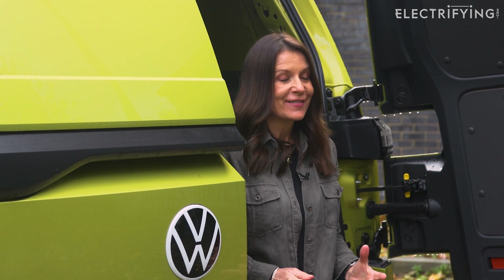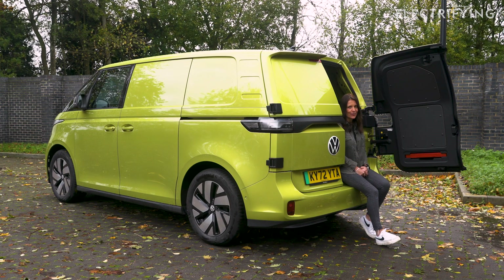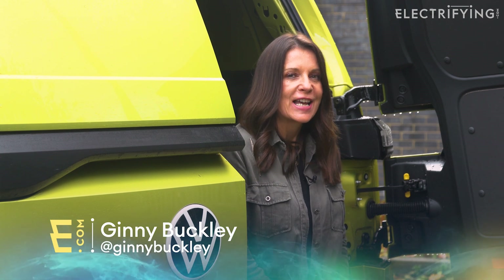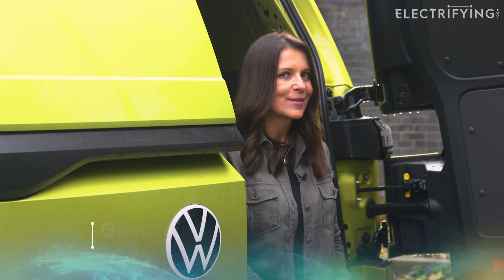So you can't imagine how excited I am to finally drive this, the new Volkswagen ID Buzz Cargo. Has it been worth the wait? Before I deliver the electrifying.com verdict, do click on that subscribe button because if you love electric cars or vans, this is the place to be.